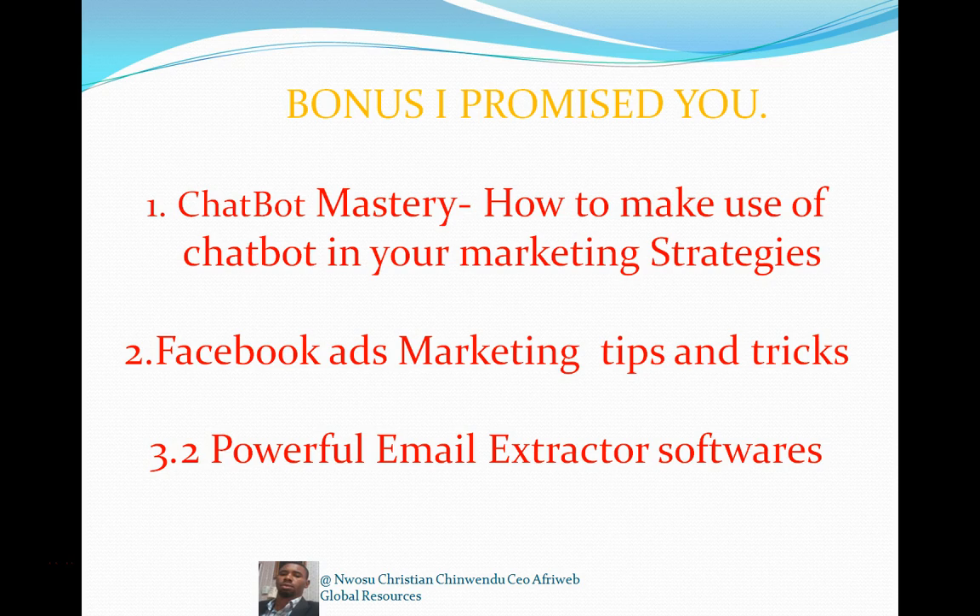I want to make this offer mouth-watering so I've added a lot of bonuses. Bonus one is my chatbot mastery course — how to use chatbot in your marketing strategies. Chatbot is integrated with Facebook Messenger; you can market to your customers by sending them automatic messages without typing them manually. It works on autopilot. This course alone is worth more than $50.